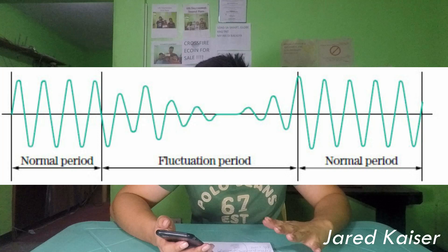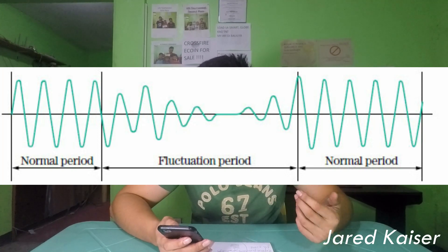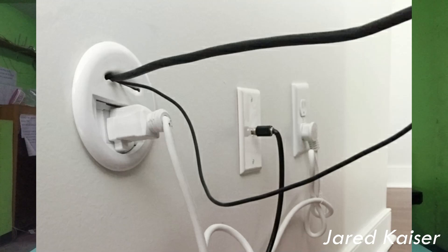It basically protects your computer from power fluctuation, because computers are sensitive to changes in power. If you plug your computer directly to a wall socket without any AVR or UPS, any changes in the voltage could affect or worse damage your computer, so it's a really bad idea.